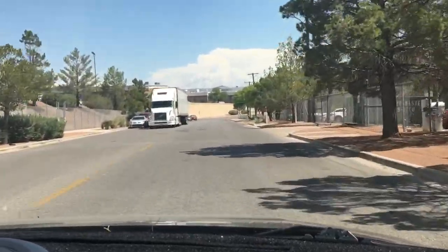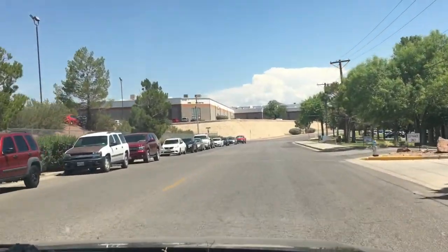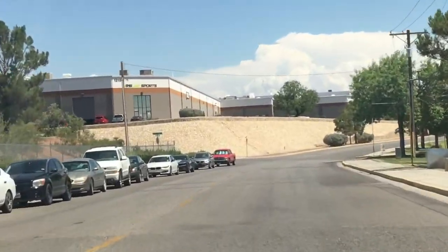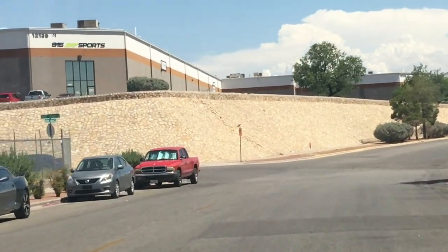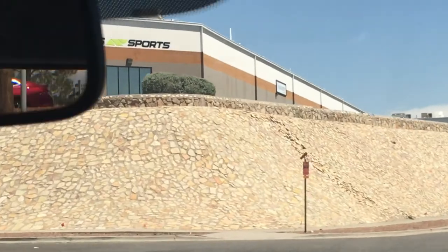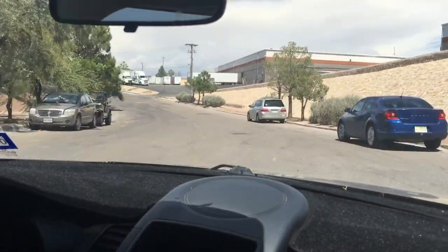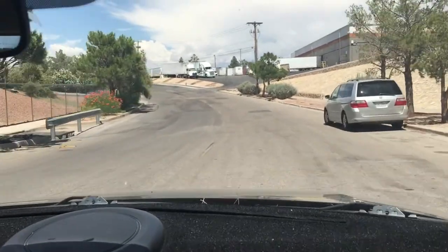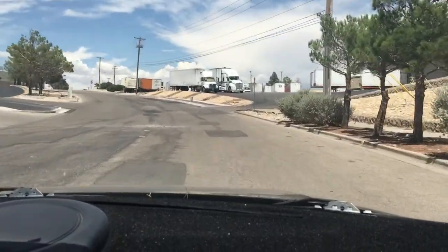There are a lot of warehouses out here and you'll see a lot of 18-wheelers — that's okay. Up on the corner of that building you'll see where it says 915 Sports — that's where we are. The shortest way to get there is by turning left right here on Peter Cooper, then going into the driveway up ahead on the right. I'll show you exactly where to park.